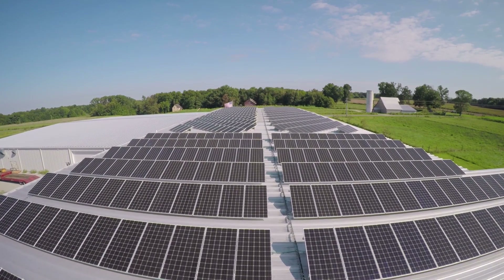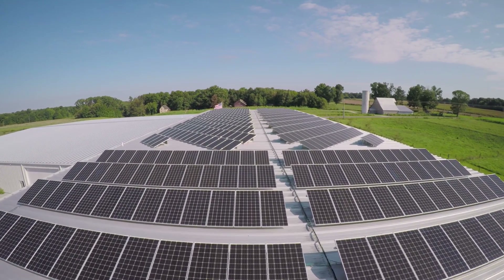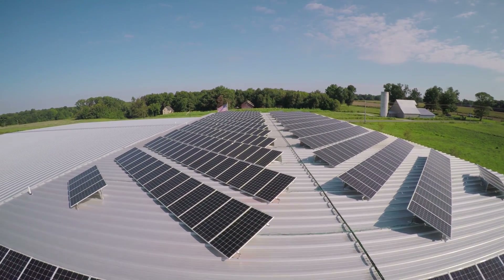We think that overall on average it'll approximately cut our energy bills in half. The system will last about 30 years and it will pay for itself in a fraction of that, so we'll have quite a number of years of free power that will really help our business.